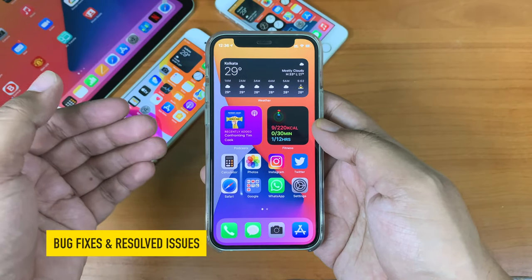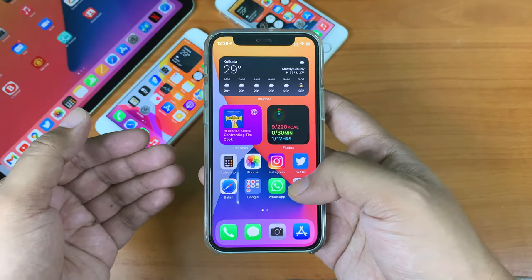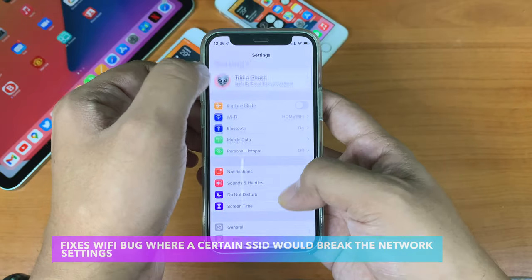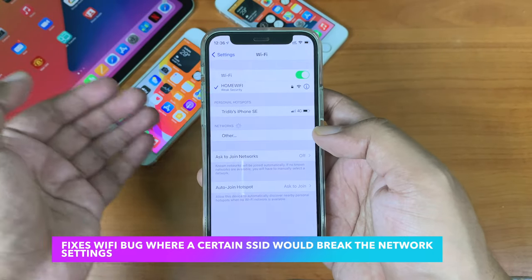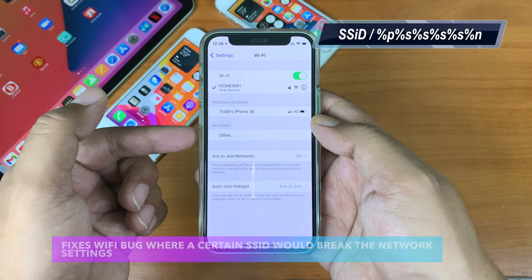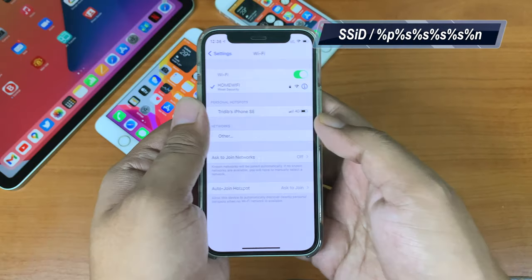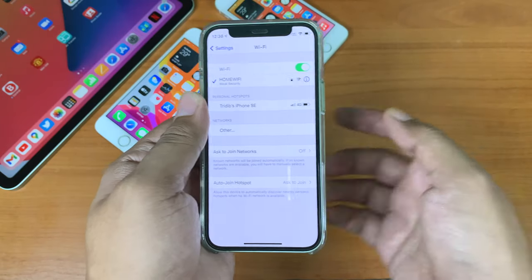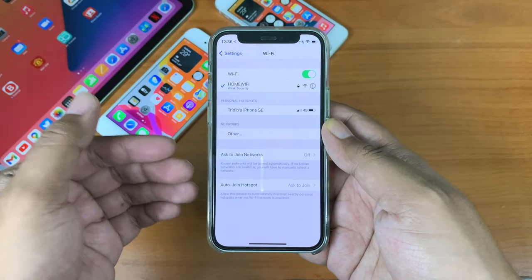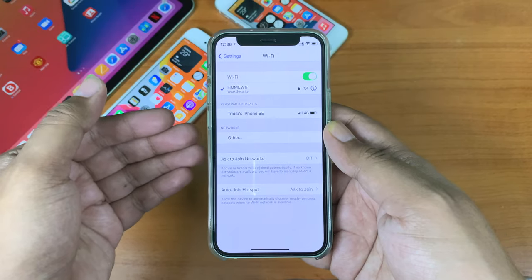Apart from new features, there are some important bug fixes. The first is the Wi-Fi bug — there was a bug in iOS where connecting to a certain SSID named in a specific way would completely break your Wi-Fi connection and network settings, requiring a full network settings reset. Apple has patched that with iOS 14.7.